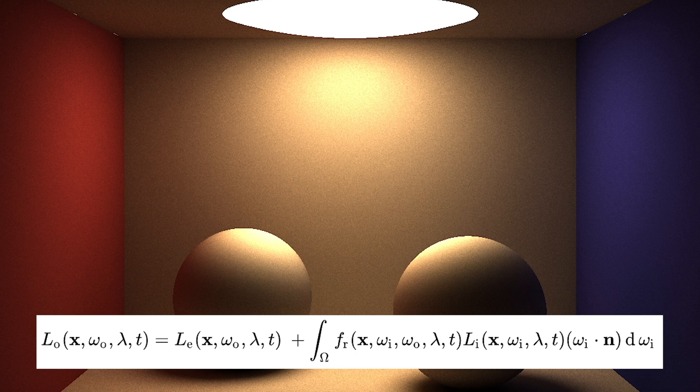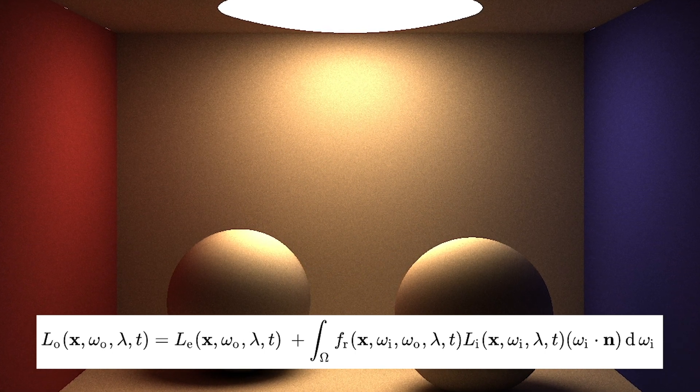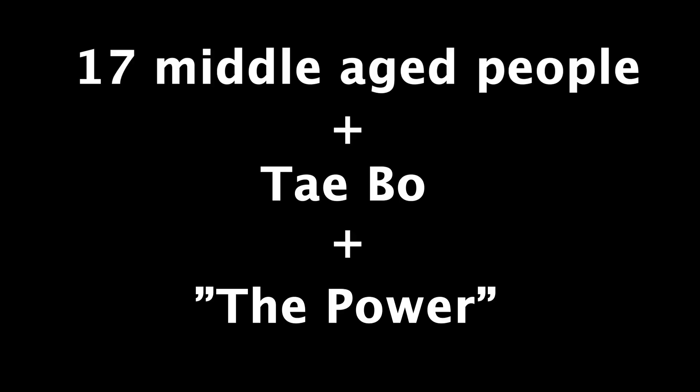Here I'm going to switch to a totally new subject — yes, a lot of random stuff in this video. So here's a question: what do you get when you have 17 middle-aged people doing Tae Bo to the song "The Power"?